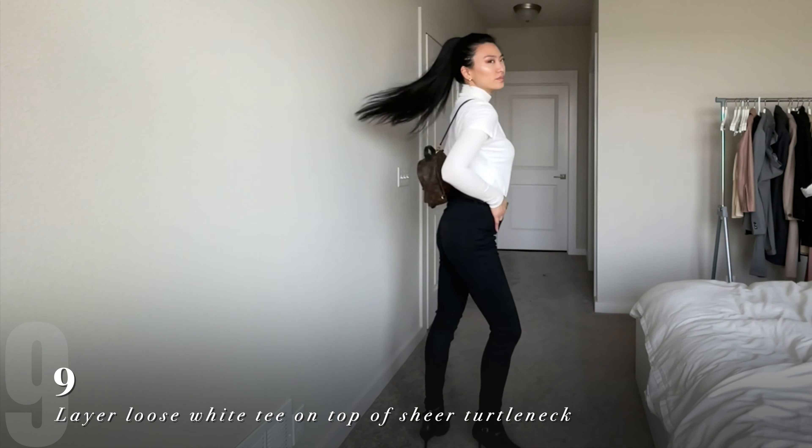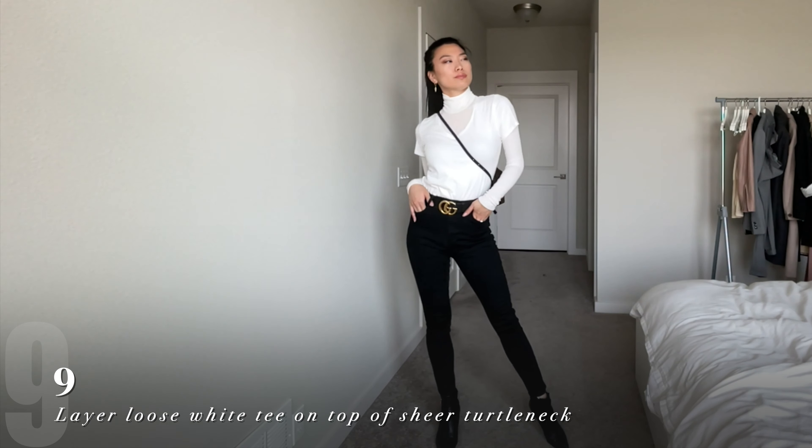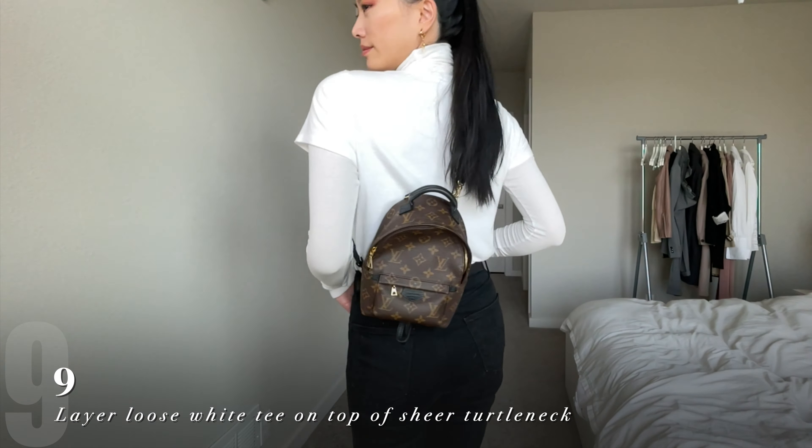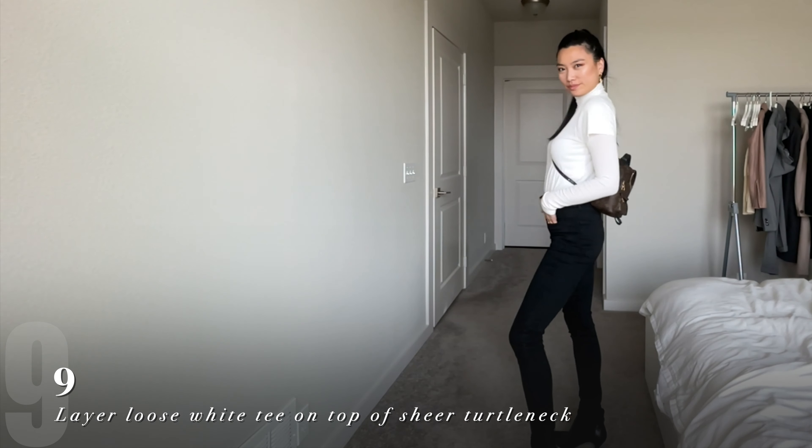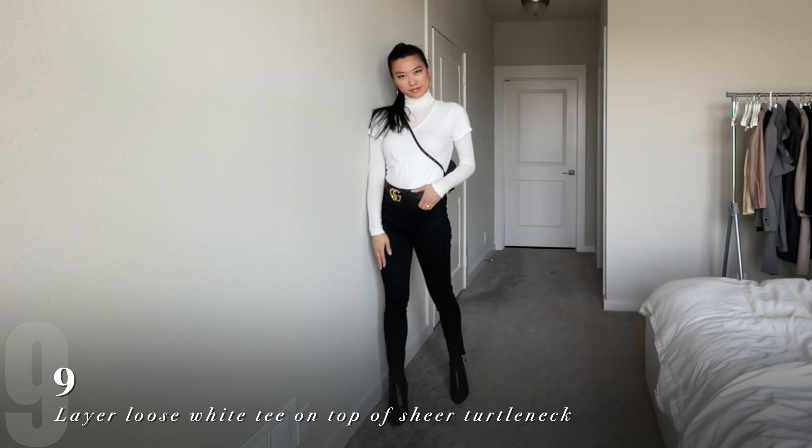This is a perfect way to adapt your t-shirt for the fall season. I took my husband's opaque white v-neck t-shirt and layered it on top of a sheer thin turtleneck. This would work even better if you could layer it on top of a colored or patterned turtleneck for an exciting outfit.